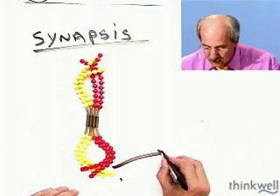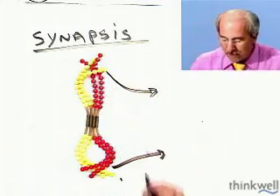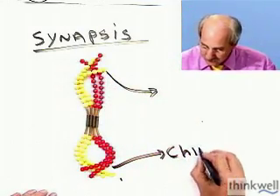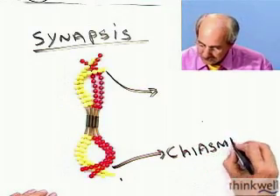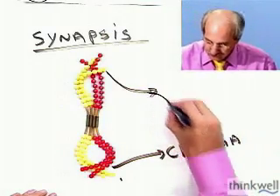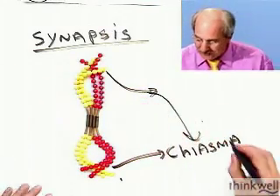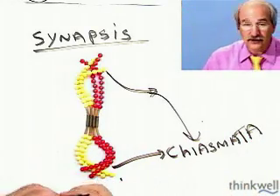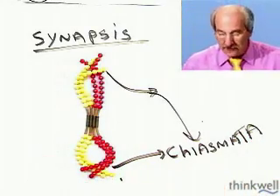That crisscross place — a single one — is called a chiasma. If it happens multiple times, the plural is chiasmata. Where the chromosomes crisscross, they form chiasmata. This is happening in prophase.